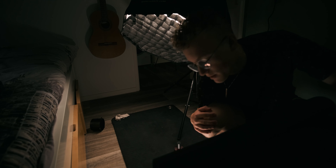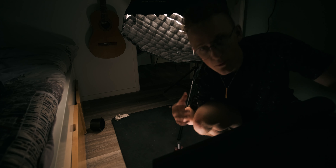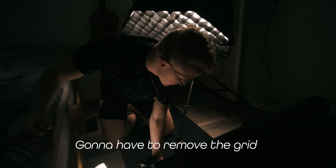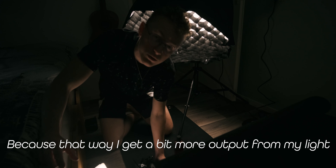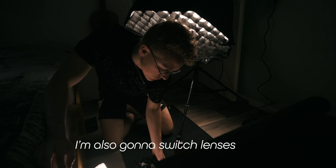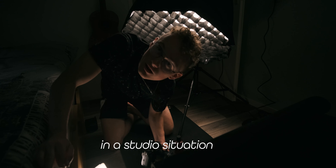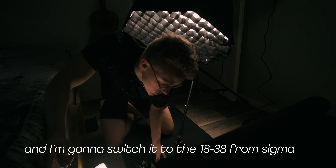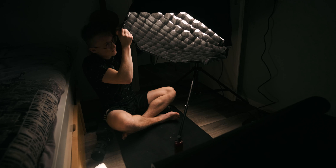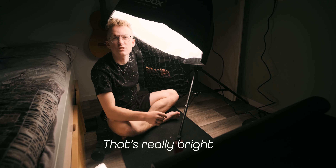One thing I really hate about doing shoots like this is that my room gets so bloody messy — I can already feel the pain of having to clean my room again. I'm gonna have to remove the grid because that way I also get a bit more output from my light, and maybe I will have to lower it. I'm also gonna switch lenses from the 50 to 140, and then switch it to the 80 to 35 from Sigma — that's really bright.